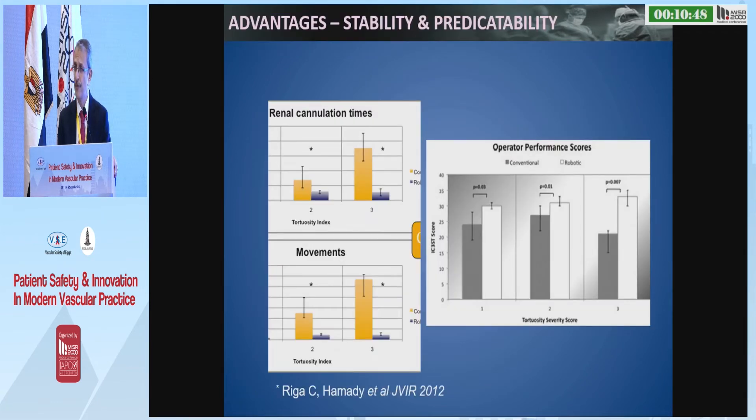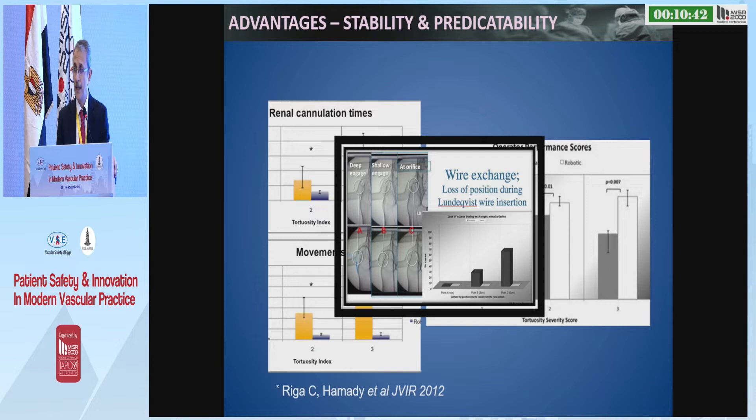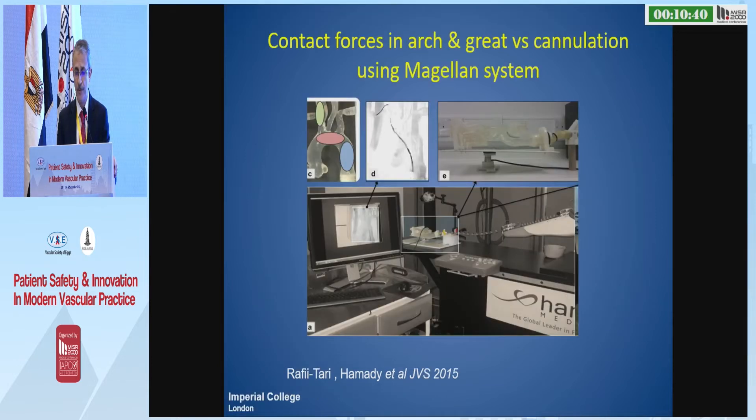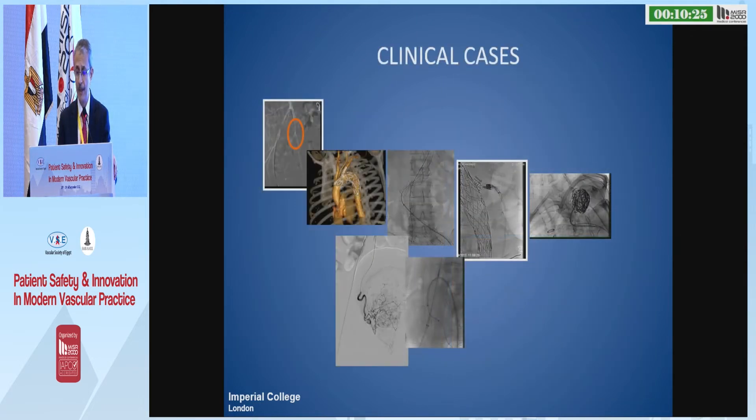There is improvement in performance, efficiency, stability, and predictability of the catheter movements. We also looked at the contact forces against various areas in the arch and in the vessels and showed that the system produced much less force against the wall, which means, in theory, it is less traumatic.